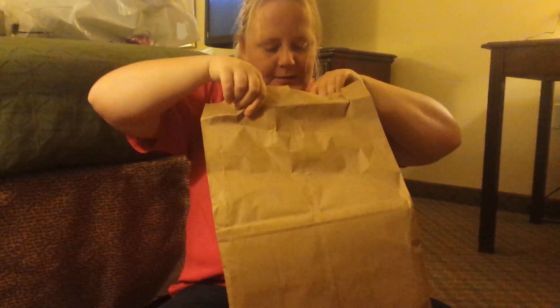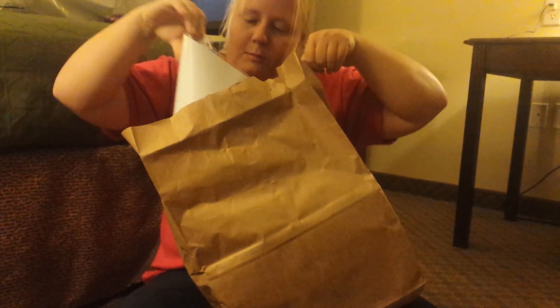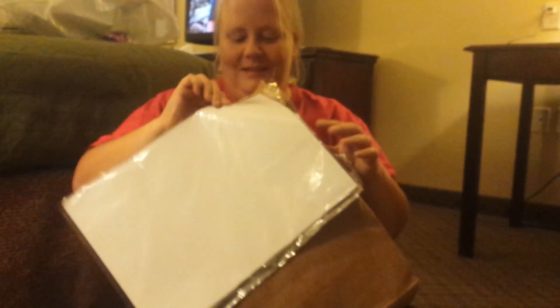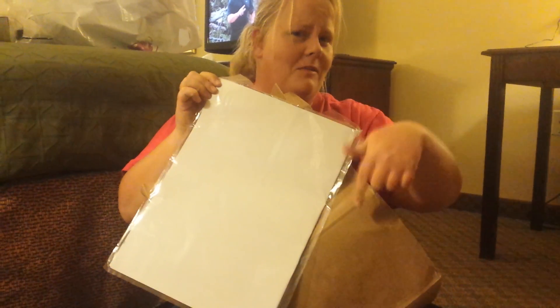We'll be right back with my unboxing of this bag right here. We're back, guys! Now I'm gonna do my bag — it's not as pretty as her bag, but let's see what's in it. So we got white paper, guys. We'll come back with that one because we may have to check it — it may have inappropriate content, 18 plus. So that might be a separate video for unboxing this.